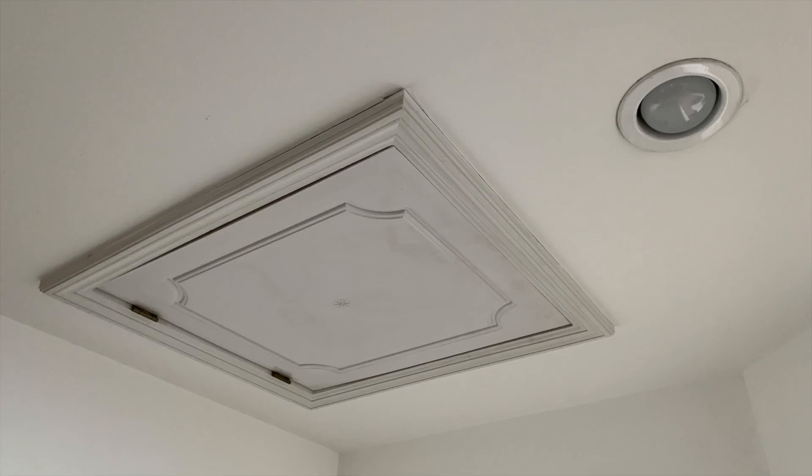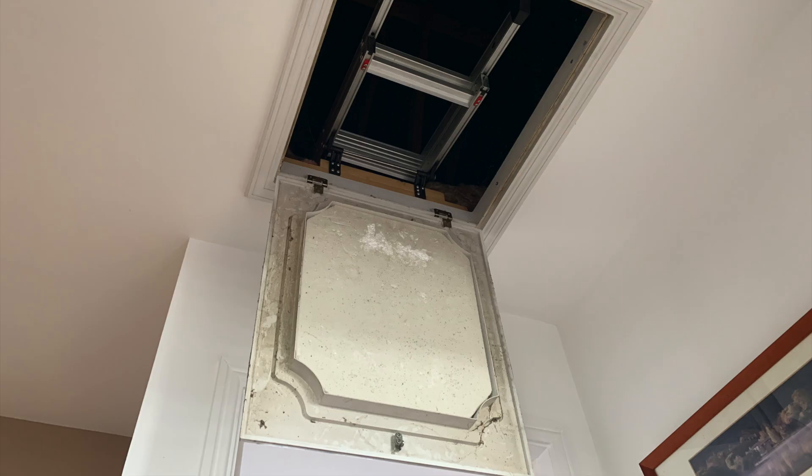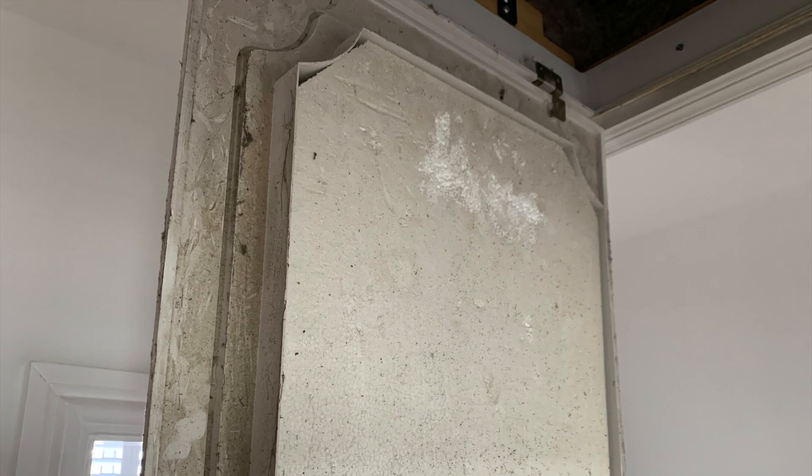Coming back to the loft hatch, I really need to improve the insulation around here — I've not done anything with this yet, it's a work in progress. You can see how much cooler the surrounds are. This is the loft hatch open; the door has some insulation on it but the edges are nothing — it's just a piece of thin plastic. More to do in that area.